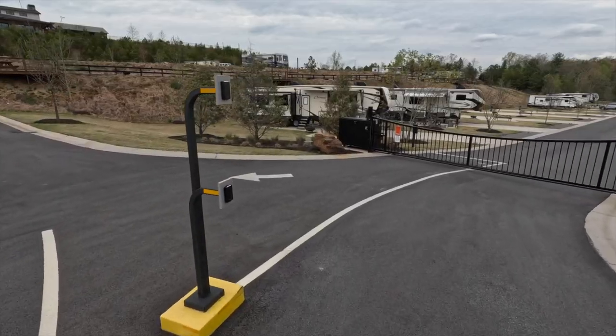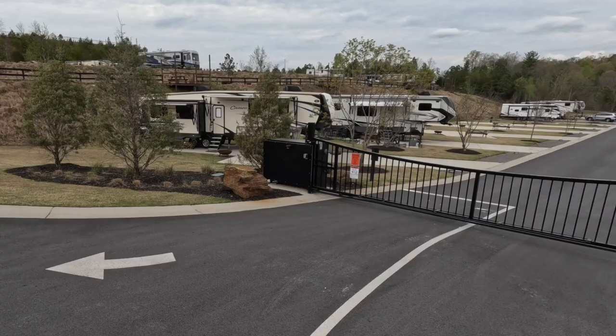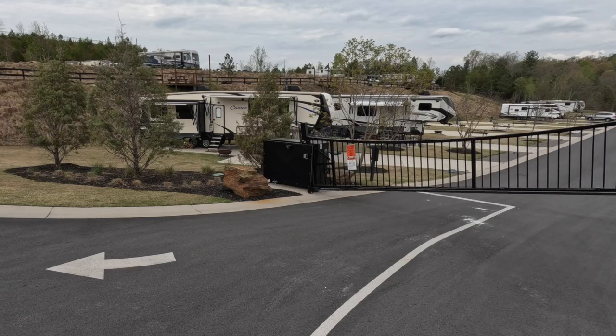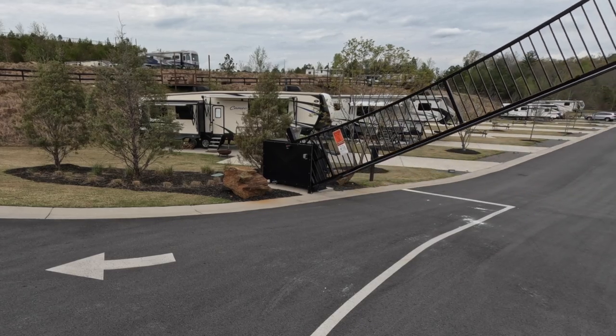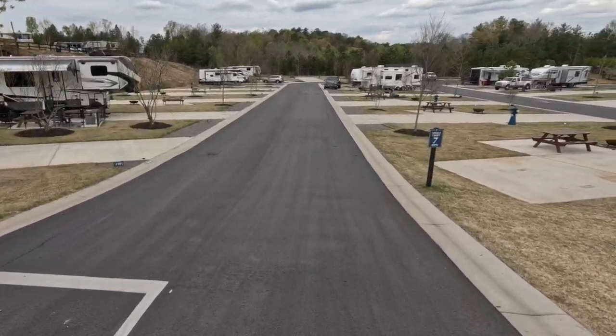You get a golf cart escort to your site, and the sites are massive. The park is also gated, so once you're in and have your site, you don't have to worry — outsiders aren't going to come in and go through your stuff. They pride themselves on security; your spot is your home during your stay.